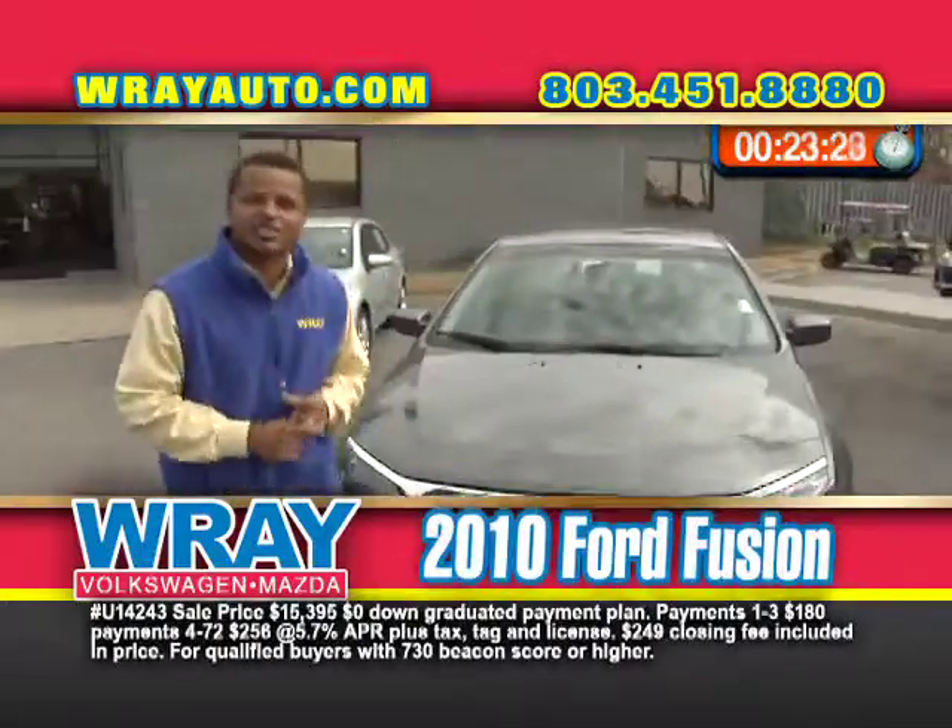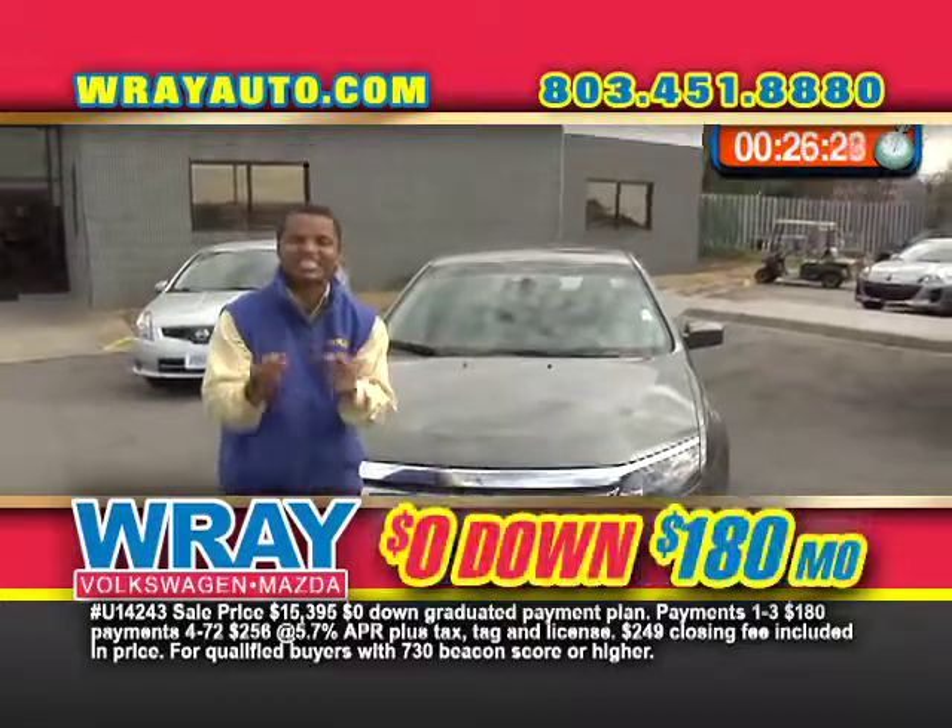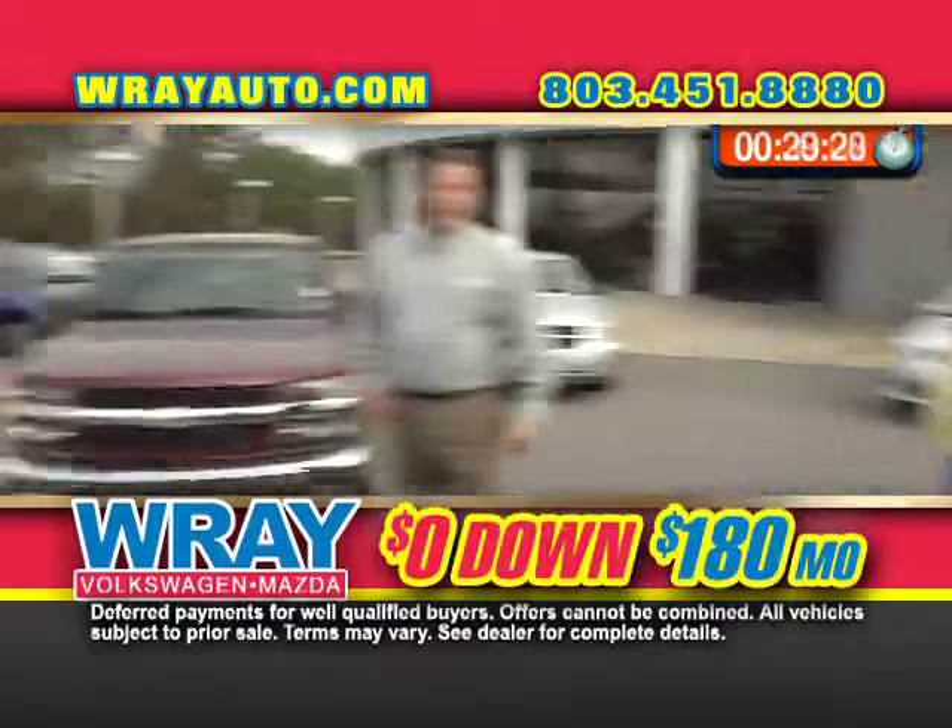2010 Ford Fusion. All the bells and whistles with the alloy wheels. Hard to say, but 180 a month. Come down and save money.